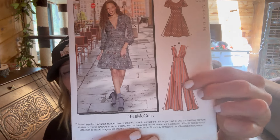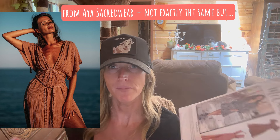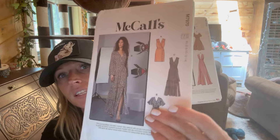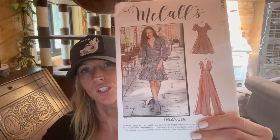This next one is M7802 - I don't remember exactly why I purchased it, but I think it was for this variation here. There's a brand called Chintamani Alchemy and their brand AS Sacred Wear - they have a couple of dresses kind of like this with the high slits. I think this is just a cool, breezy summer sundress - it'd be nice in something like a lightweight linen.